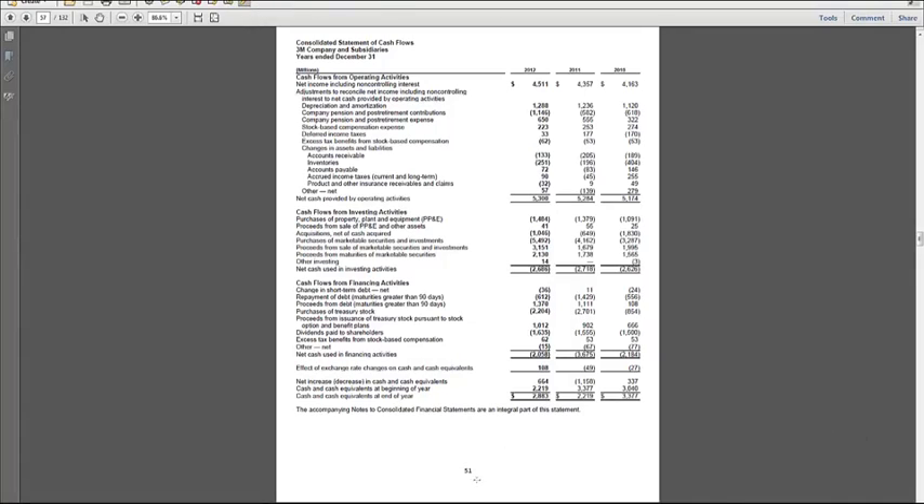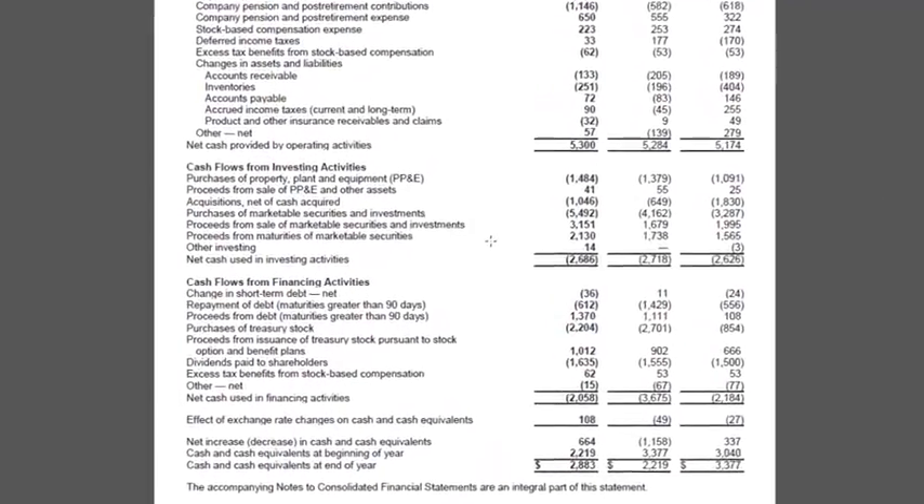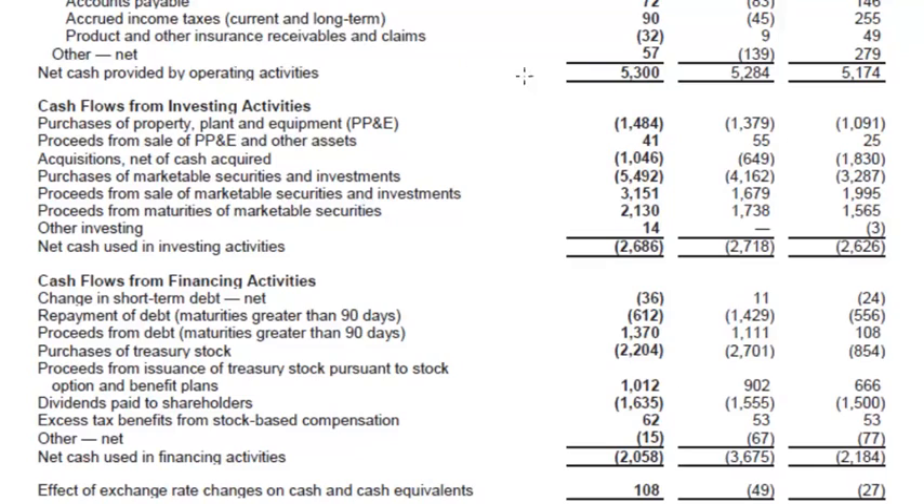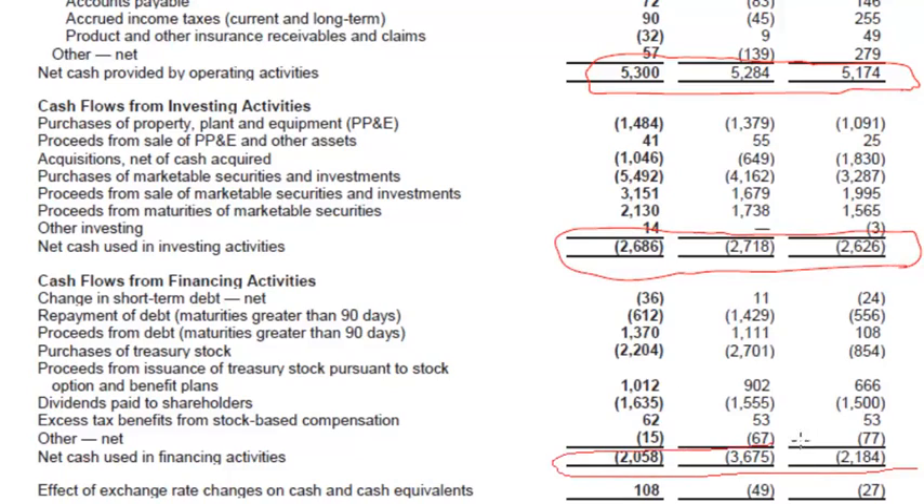3M's statement of cash flows is on page 51 of their annual report. First thing I like to look at is this breakdown of operating, investing, and financing activities to see what kind of stage or life cycle the company is in. So 3M throws off about 5 billion of cash from operations every year — it's pretty steady. They have cash outflows from investing activities of about 2.6 billion every year, and they also have net financing cash outflows of about 2 billion, other than a blip in 2011. So this is sort of the classic mature company profile.